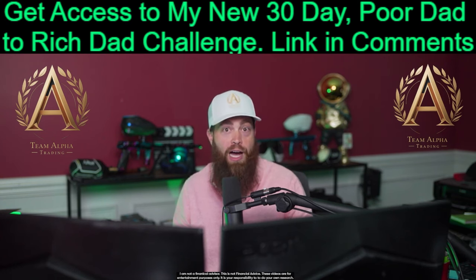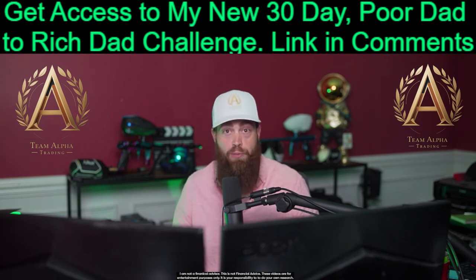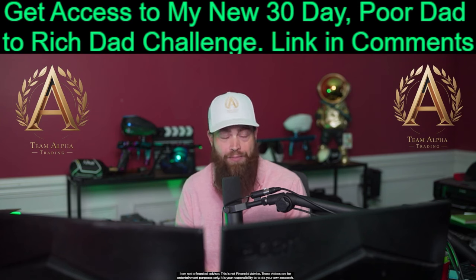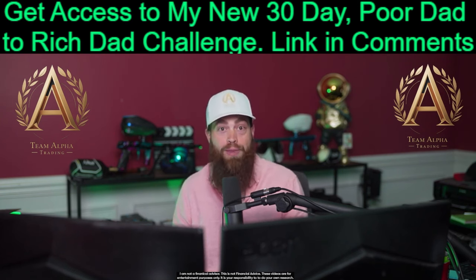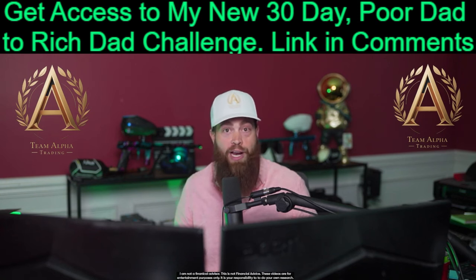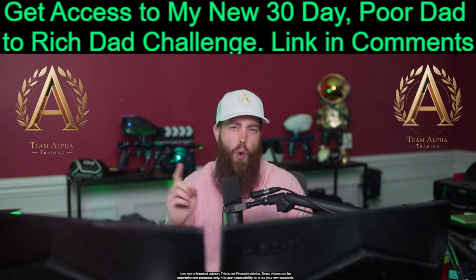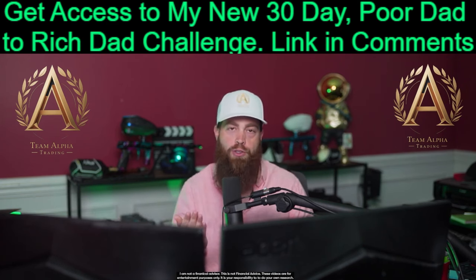There are plenty of free online journals you can use, or just simply create your own Excel spreadsheet, just like I did. In any case, I highly recommend journaling all of your trades immediately. And of course, signing up for my 30-day Poor Dad to Rich Dad program — I'll teach you all of the strategies I used to turn 5K into over $100K, and your only regret will be that you didn't join sooner.